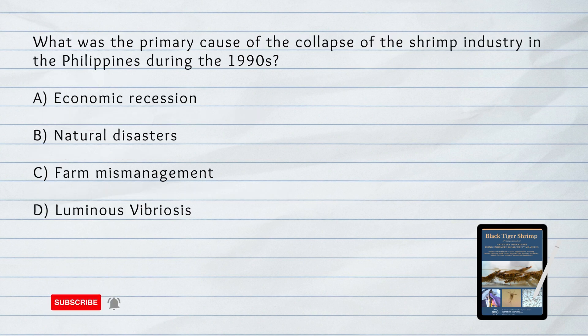What was the primary cause of the collapse of the shrimp industry in the Philippines during the 1990s? A. Economic Recession. B. Natural Disasters. C. Farm Mismanagement. D. Luminous Vibriosis. The answer is D. Luminous Vibriosis. The collapse of the shrimp industry in the 1990s was primarily caused by the devastating luminous vibriosis, a disease that entered pond culture systems and led to massive losses of stocks and disruptions of pond operations.